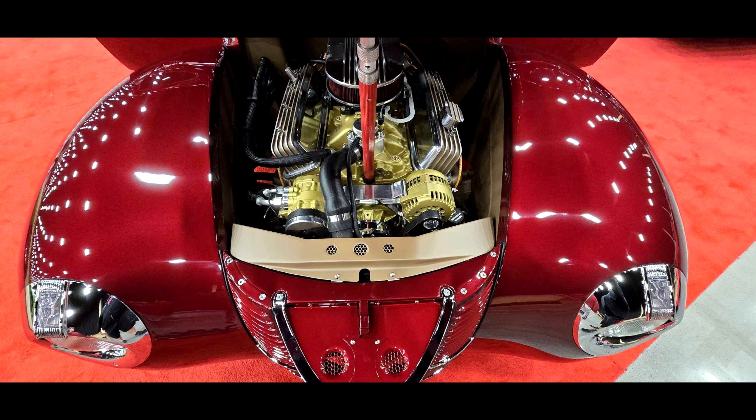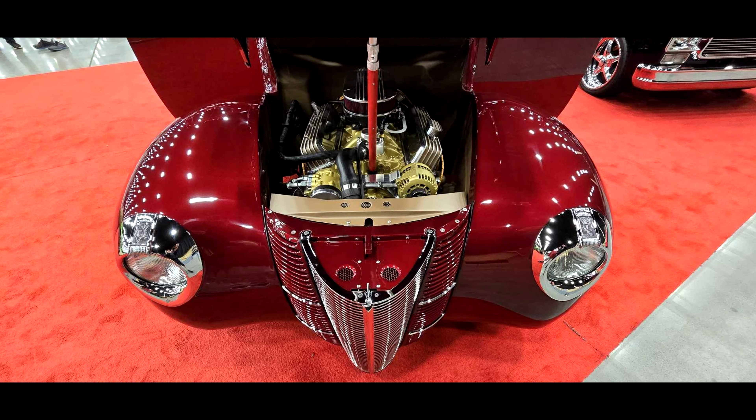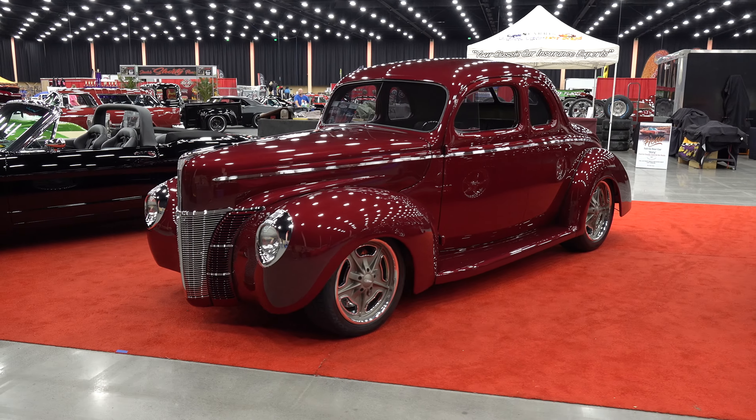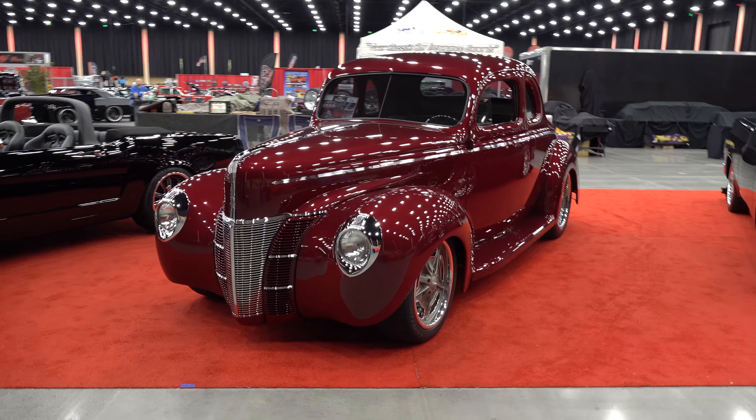What's up under the hood? It's literally just an old crate motor — 350 from GM Performance that Tom had laying in his garage. We put the fuel injection on it, made it look old with the finned valve covers, and the spark plug wires are vintage-looking. It's a mix between vintage and new, and it's just a fun car to drive.